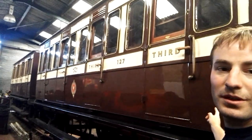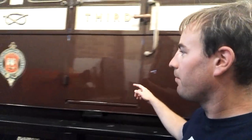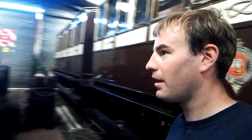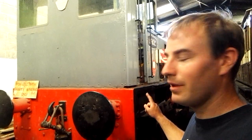And behind us here we've got these lovely carriages known as the knotty heritage set - from the North Staffordshire Railway Company. These are really lovely old four-wheel carriages. Yesterday I got video of Wimbleberry out working a train hauling these carriages, so look out for that video. We also have a diesel loco which I'm not quite sure of - if anyone knows, please comment and tell me which diesel loco this is.